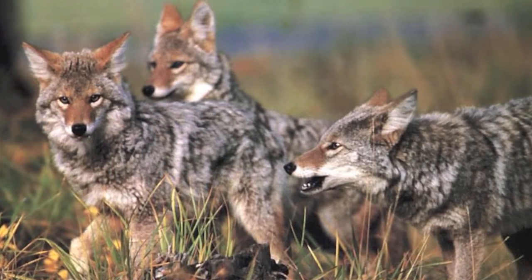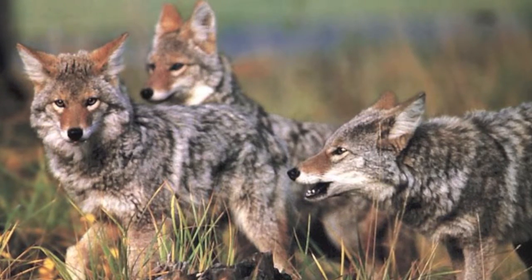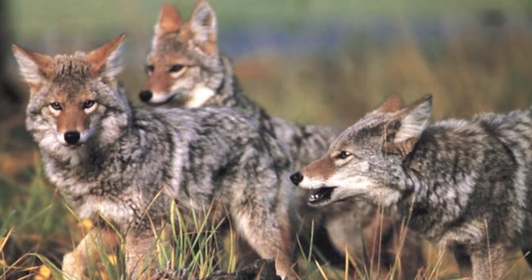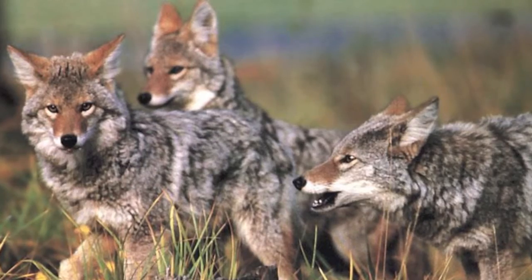Coyotes are mostly social animals that live in small family groups. They communicate with body signals, scent, and many combinations of vocalizations, including barks, yips, and howls.